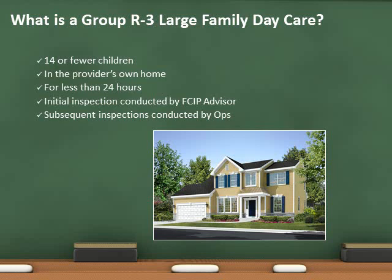The FCIP advisor from the Fire Prevention Bureau will conduct the initial inspection. Once the occupancy is code compliant, it will be inspected annually by fire department personnel.